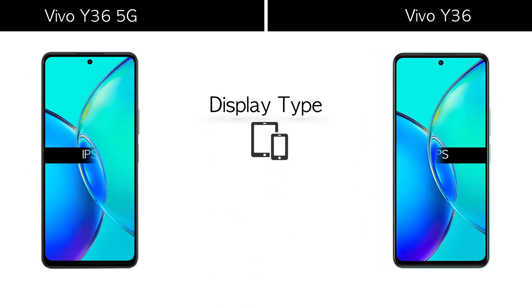Display features: both phones come with an IPS LCD display and the same screen features.